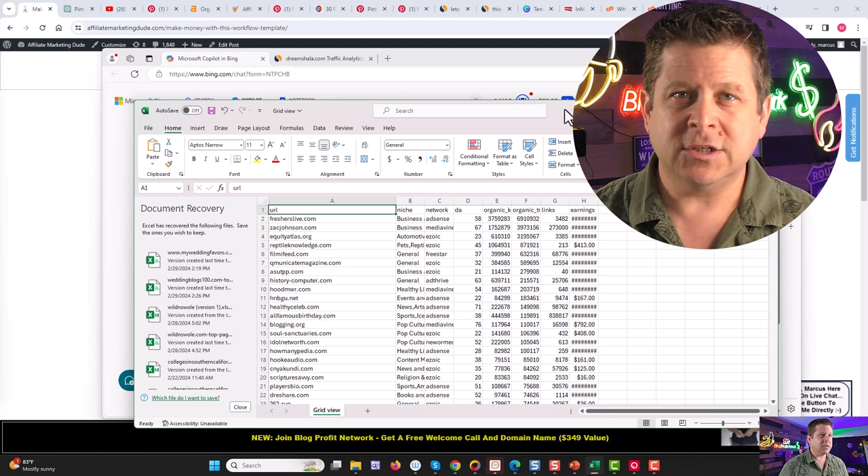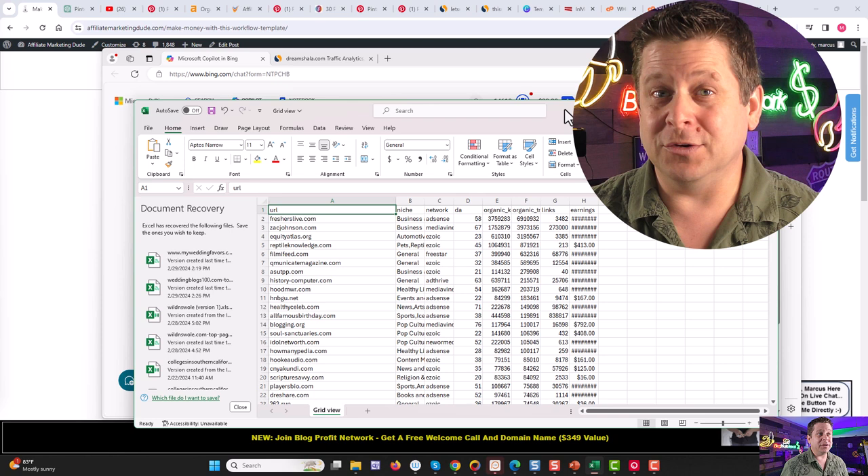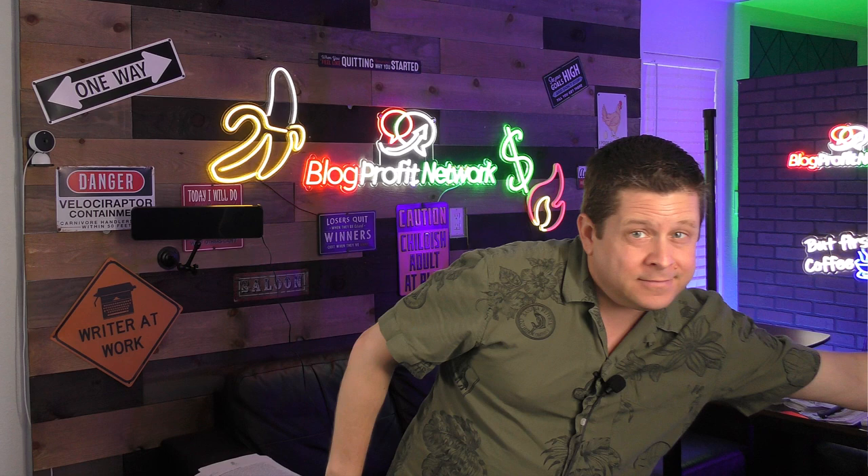This is a method that I'm using right now, as you watch this video, to put money in my pocket. This is a live working method that anyone can do. You don't need a bunch of money. You don't even need to know what you're doing because AI is going to do most of the work for us. And all of this hinges on a simple, easy workflow template.